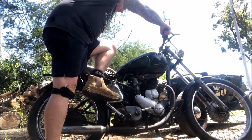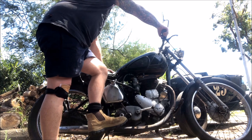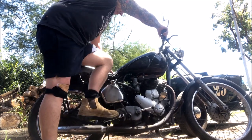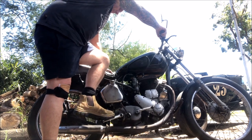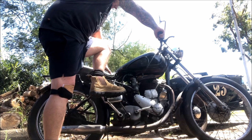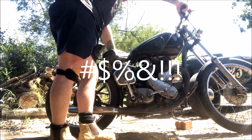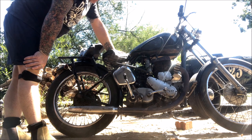One thing for sure — that big old 500 has got some compression. Almost a go. I think it ran backwards.